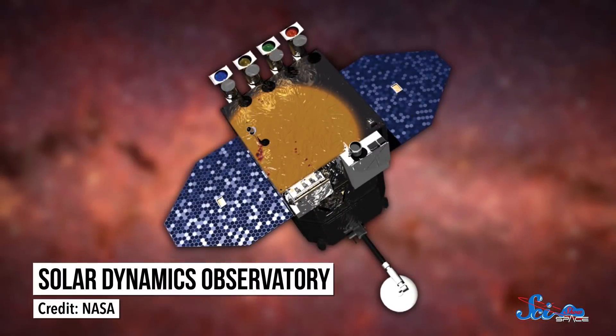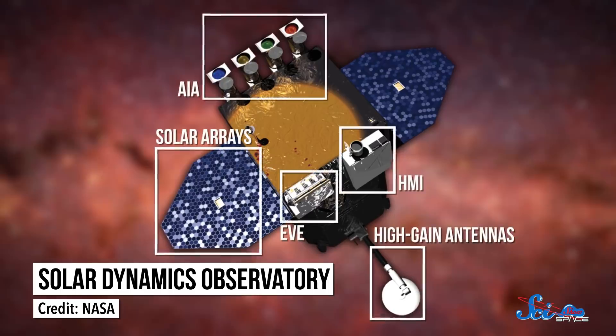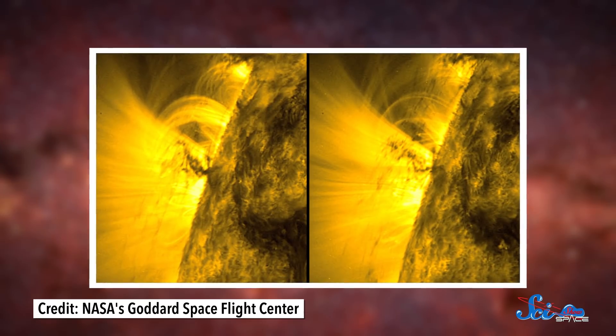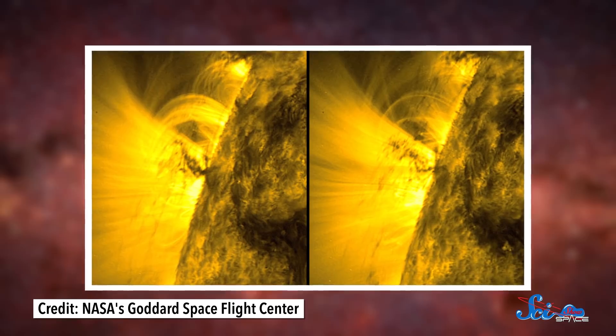They also appear to be anchored below the Sun's surface, so they don't move around much. Solar tornadoes were first observed about a century ago, but thanks to sun-studying spacecraft like NASA's Solar Dynamics Observatory, astronomers are now able to study them in more detail. Based on 2D images, it looks like some of the Sun's plasma is rotating up and away from the surface to form 3D tornado shapes.